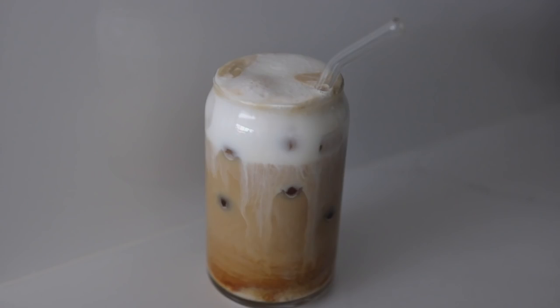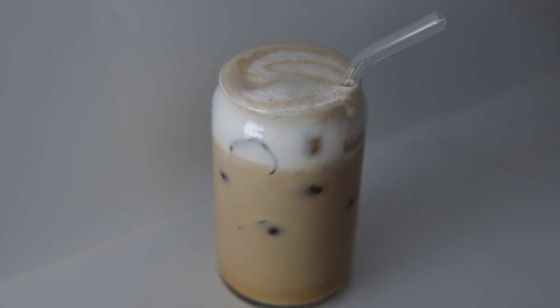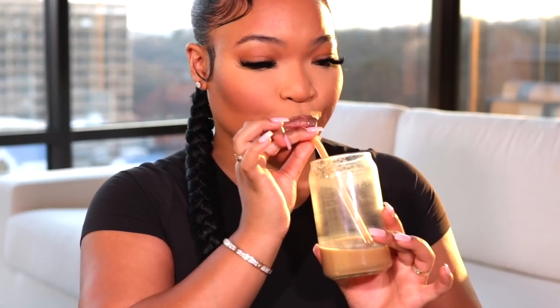Moving on to things I have in my kitchen from Amazon — my glasses, which I get so many questions about, especially when I post my reels of my matcha and coffee. All my glasses are from Amazon. I really appreciate a cute glass because I already made a mess trying to make the drink, so I want to enjoy it in something nice and aesthetically pleasing. My first glass in the collection is this beer glass — I got the pack of four, and it's super cute.